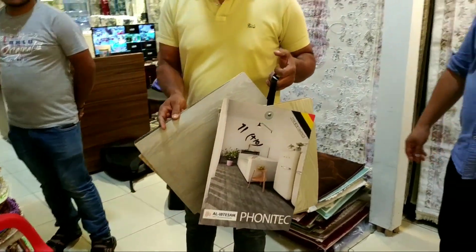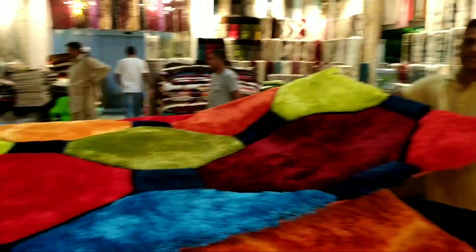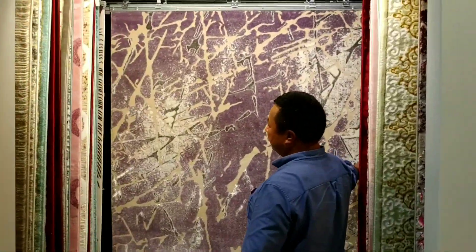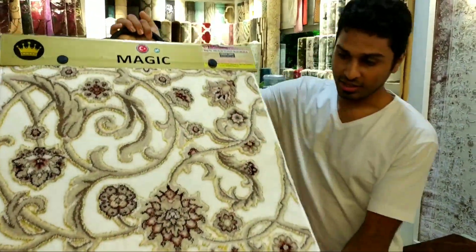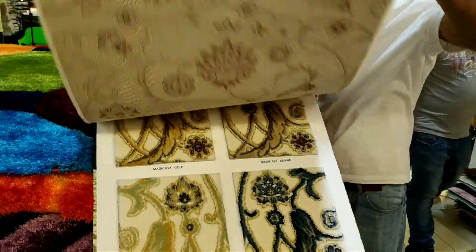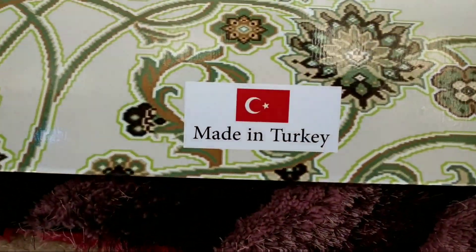This carpet here is for house use. Going back to the carpet section, they have wall-to-wall carpet for villas, houses, and hotels — it's amazing. This one is made in Turkey, not China, and it's a beautiful quality carpet.